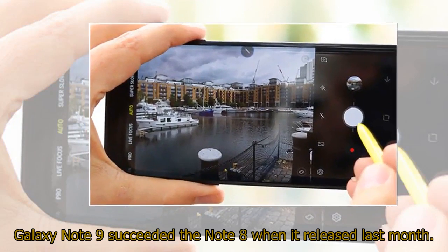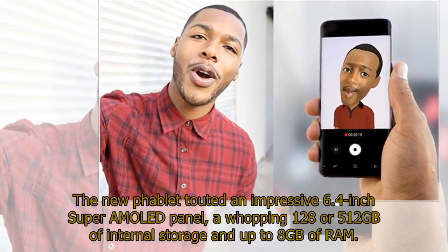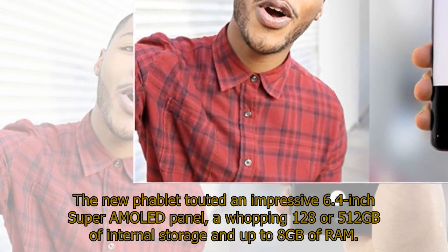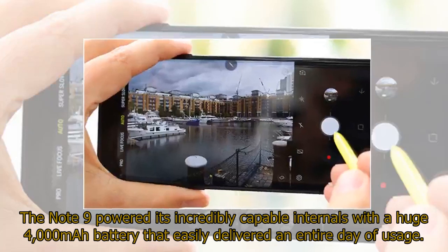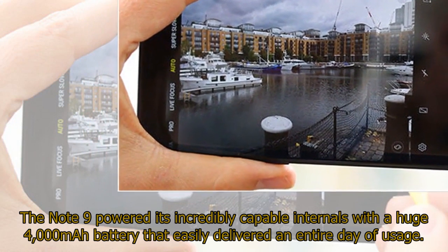The Galaxy Note 9 succeeded the Note 8 when it released last month. The new phablet touted an impressive 6.4-inch Super AMOLED panel, a whopping 128 or 512 GB of internal storage, and up to 8 GB of RAM. Powering the hardware was either a Snapdragon 845 chip or Samsung's own Exynos 9810 processor depending on the region it was sold. The Note 9 powered its incredibly capable internals with a huge 4,000 mAh battery that easily delivered an entire day of usage.